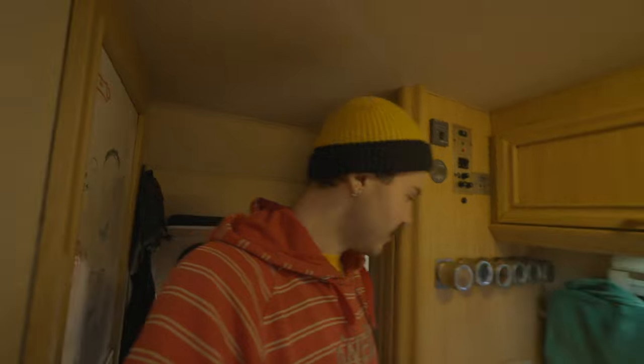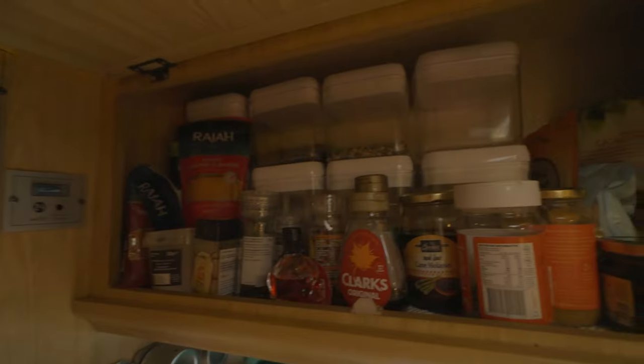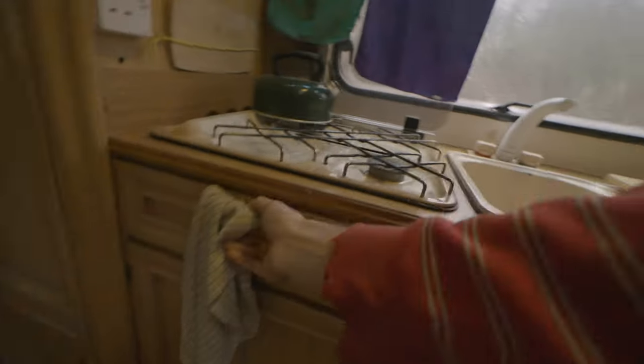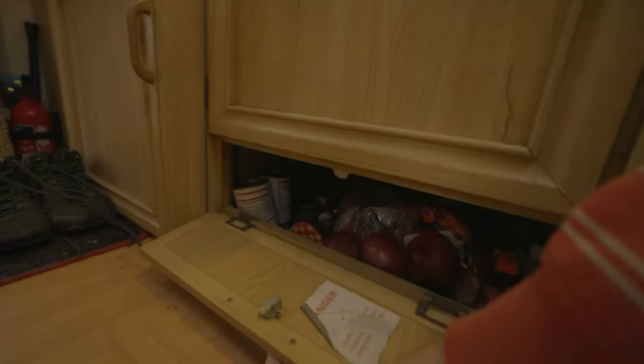So that starts with the kitchen. Here I have two hobs, a sink, a fridge, and lots of storage. In here is dried food and porridge things. In here is tea and coffee — it's quite full. This is a grill, but it doesn't work. Pots, pans, things like that.